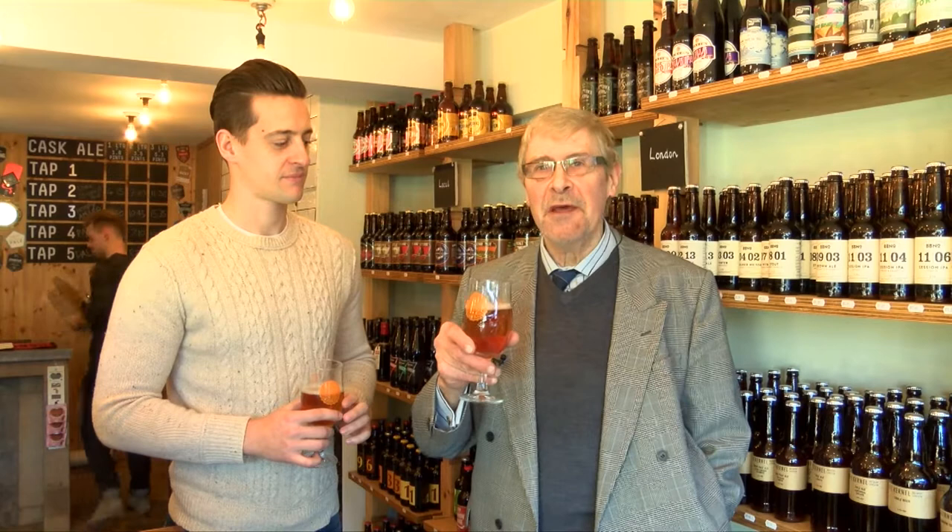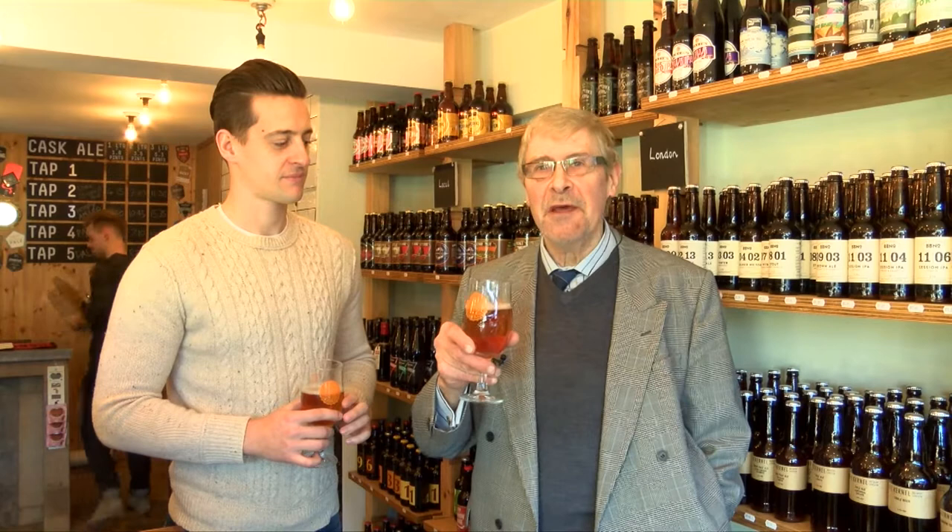It's got a most unusual name to start with — Side Pocket for a Toad — which I'm told is an old Hertfordshire expression for something which has no use. But this beer certainly has a lot of good uses because it's a delicious beer.